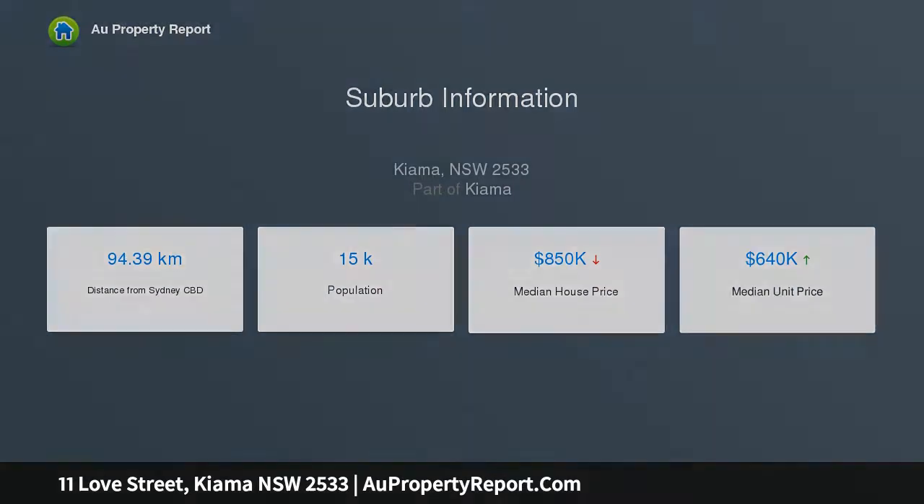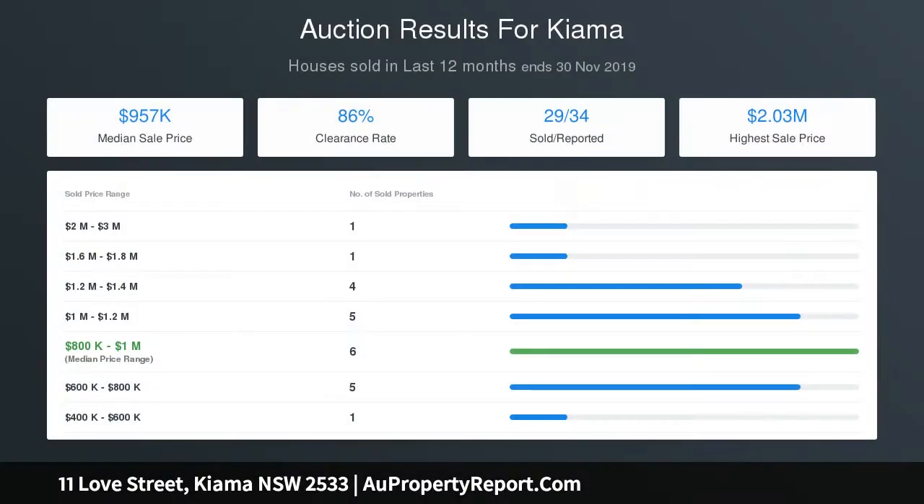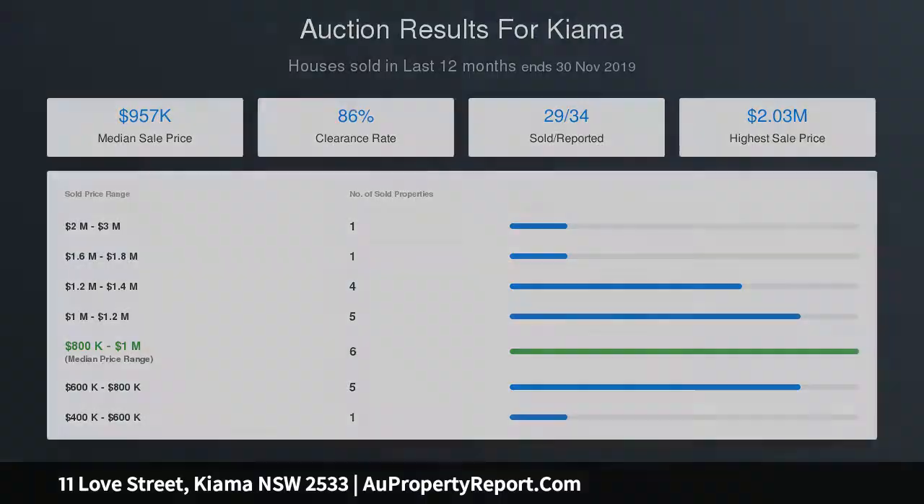The bedrooms on the middle level are well-proportioned and all offer built-in wardrobes, with the master suite enjoying a large limestone tiled en suite and walk-in robe with views over the stunning pool area. There is also a large main bathroom with freestanding bath and a separate powder room.